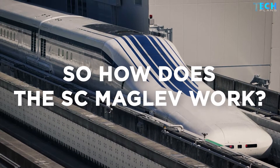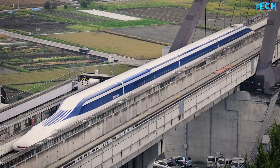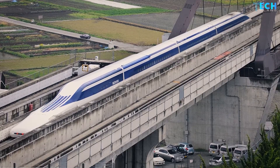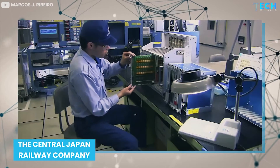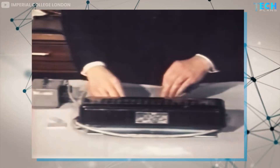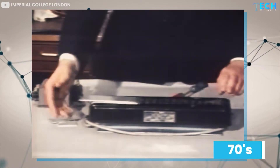So how does the SC Maglev work? To better understand how the SC Maglev is able to hit top speed, you need to understand how it works. The Maglev bullet train was developed by the Central Japan Railway Company in conjunction with the Institute of Railway Technical Research. The research into superconducting magnetic trains began in the 1970s.